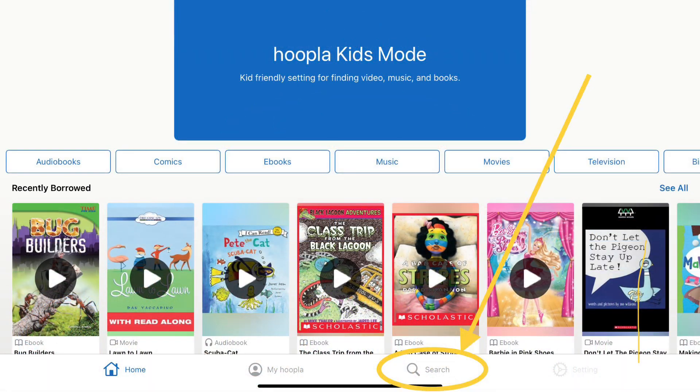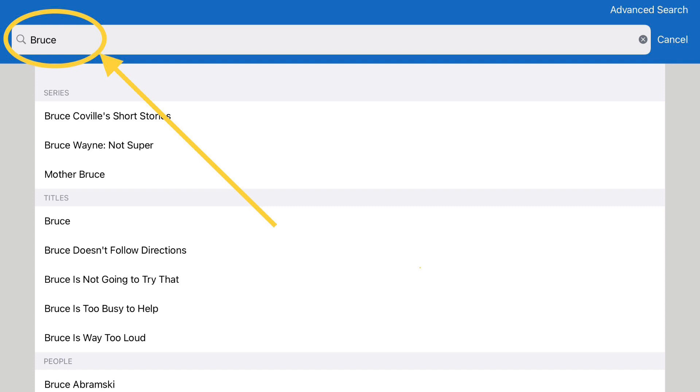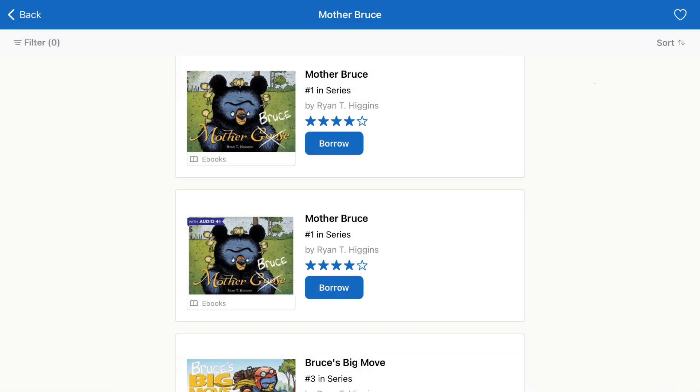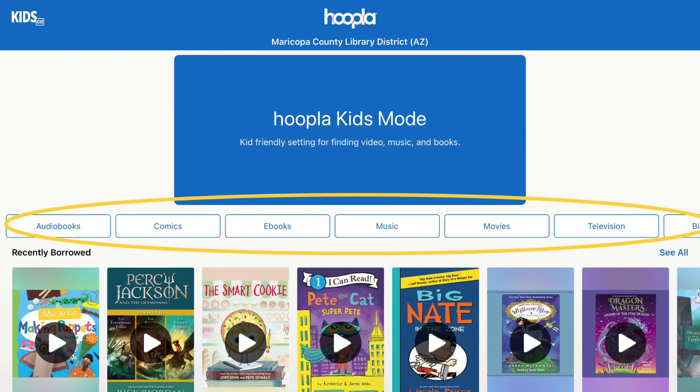To look for something specific, just click on the search icon and type in a title, author, or other keyword. I've typed 'Bruce' and now I'll click on 'Mother Bruce' — I can see that we have several options in this fun series. The search button is great when you know what you want, but the main purpose of this video is to show you the variety that Hoopla has to offer, so I'm going to work from the format buttons across the middle of my screen.